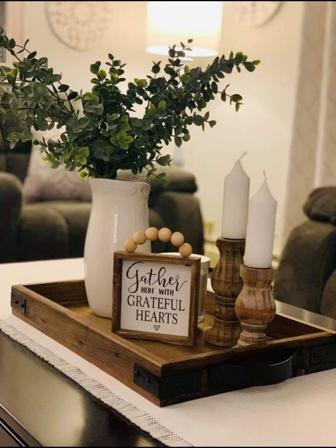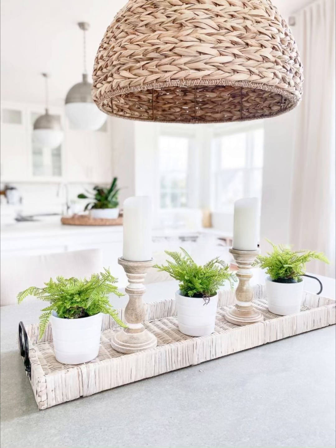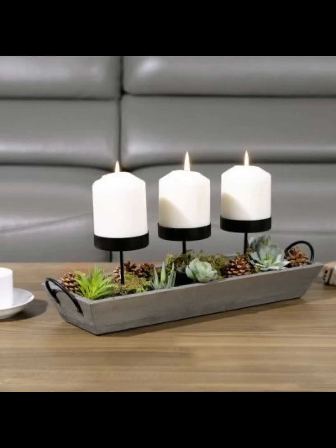So whether you are hosting a romantic dinner for two or a lavish feast for family and friends, our comprehensive showcase equips you with the knowledge to select the perfect candle holder that resonates with your aesthetic vision. Get ready to ignite your creativity and elevate your dining experience with the exquisite charm of candlelight enchantment.